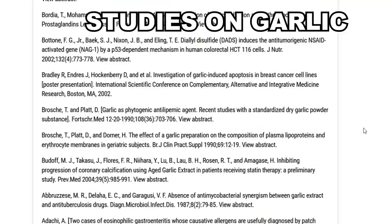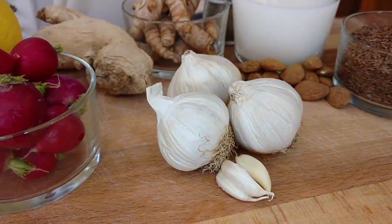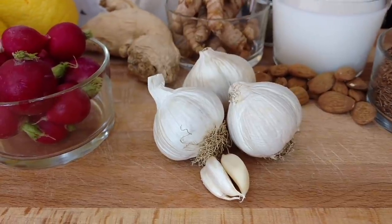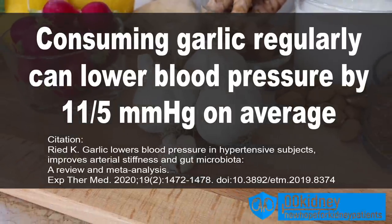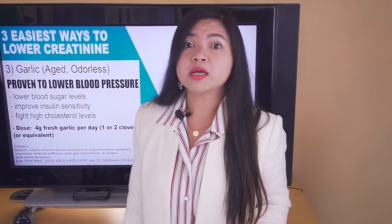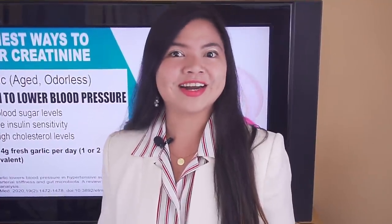How can garlic repair your kidneys? Garlic has effects on blood pressure that are comparable or even better than those of some of the most commonly used antihypertension drugs. We are talking about reductions of 11 millimeters of mercury for the systolic and 5 for the diastolic. And since you cannot repair kidney damage without having your blood pressure and blood sugar levels under control, it's clear that you want to take garlic every day if you want to lower your creatinine levels.